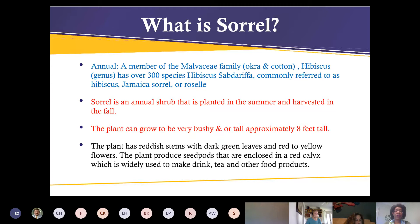So what is sorrel? Sorrel is an annual plant — it's a member of the Malvaceae family, which is the same as okra and cotton. It has over 300 species and is commonly referred to as hibiscus, Jamaican sorrel, or roselle. The thing I love about this plant is not only is it beautiful, but when you clip the flowers you can boil them down and it makes a thick pectin — you can use that for jelly. Sorrel is an annual shrub planted in the summer and harvested in the fall.